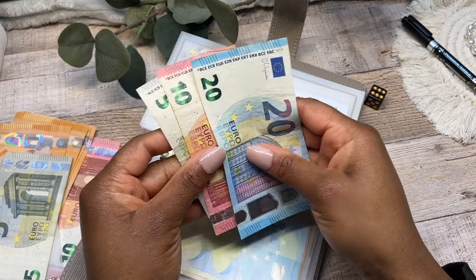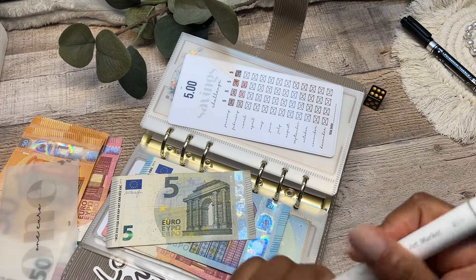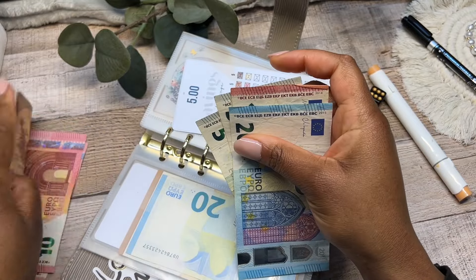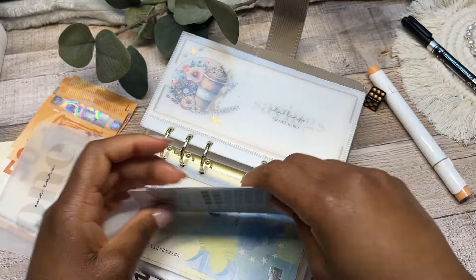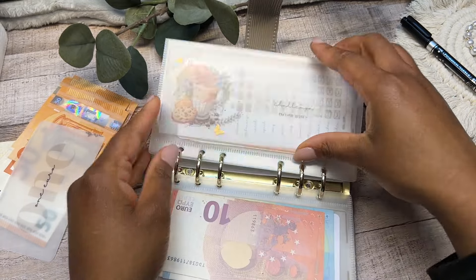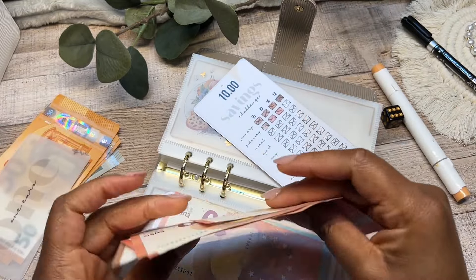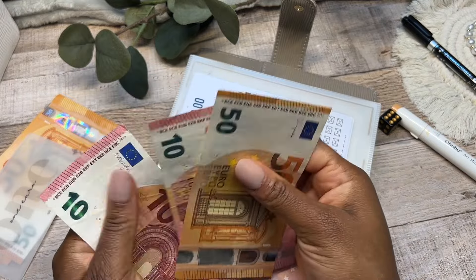We'll do an end-of-month check-in and get our binder set up for March. Since we're in the final week of February, we need to add 5 euros to this savings challenge — adding the five euros and coloring in the fourth and final cash envelope for February. Now moving on: this next challenge saves 10 euros every single week, so we need to add 10 euros. There we go — 10 euros added, and coloring in our fourth and final week for the 10 euro savings challenge.